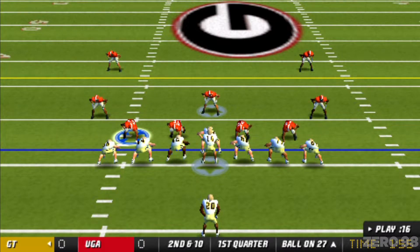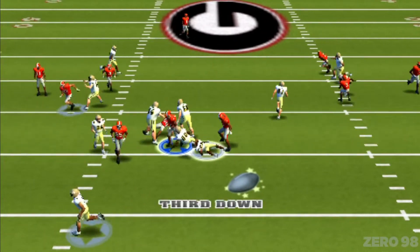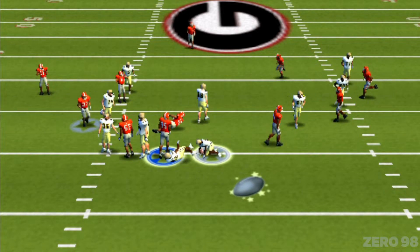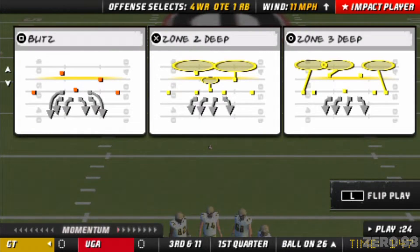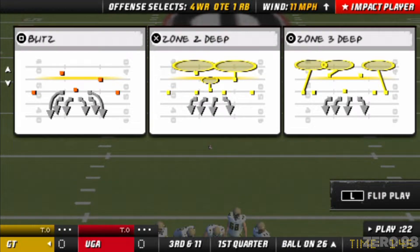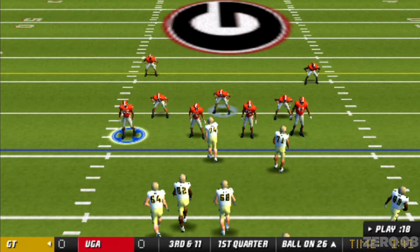Six DBs in the lineup. It's the tailback, and he tackles him hard at the 26-yard line. Kirk, he might be out for the count. Oh, what a hit. You know, at the end of the year you're going to look back at this and remember this as one of the hits of the year.